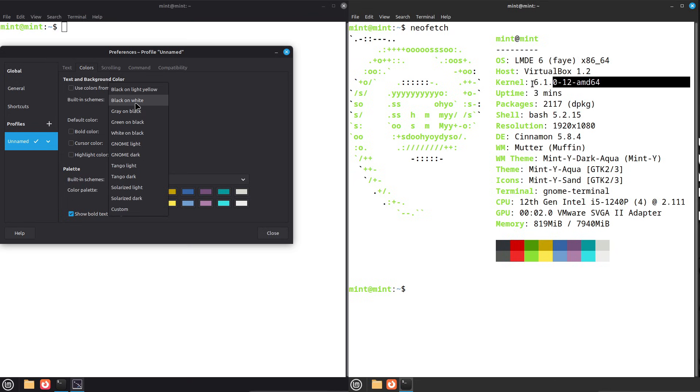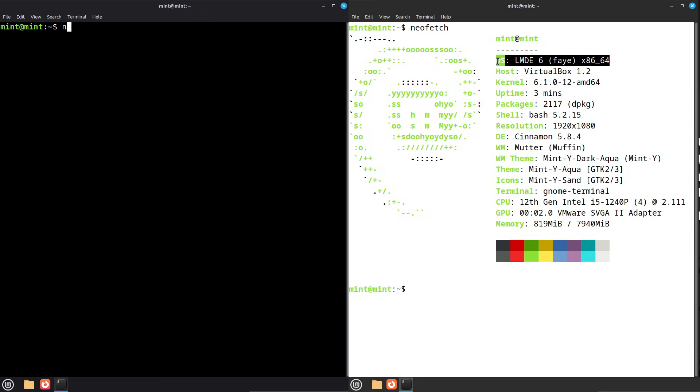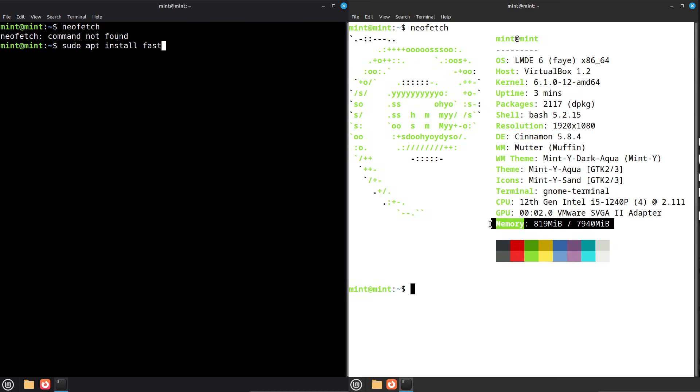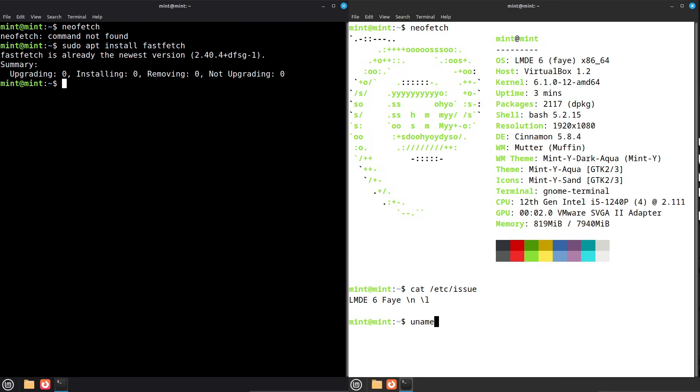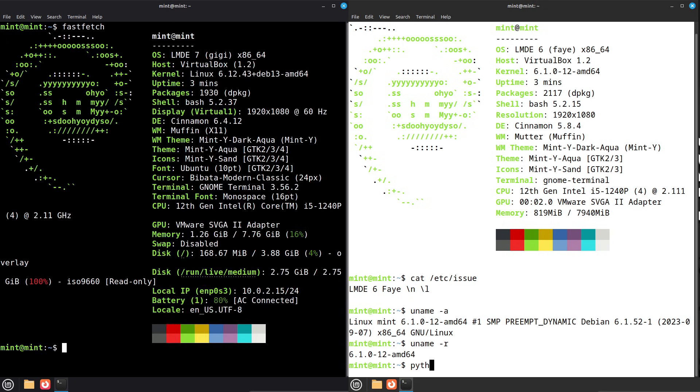Stability, support, and release status. FEI, LMDE 6, is a proven, stable release for users who prefer Debian Bookworm's maturity today. GG, LMDE 7, has been available in beta previews — great for testing, but treat betas as previews if your machine is mission critical. If you need rock-solid stability right now, FEI is a safe choice.